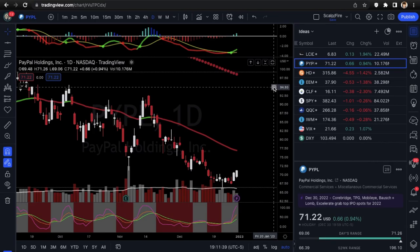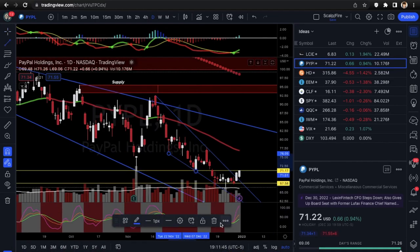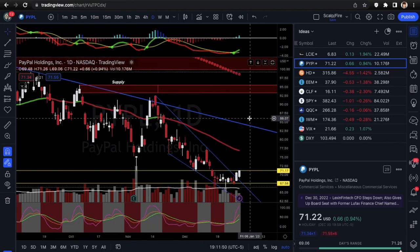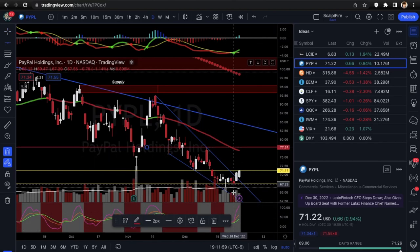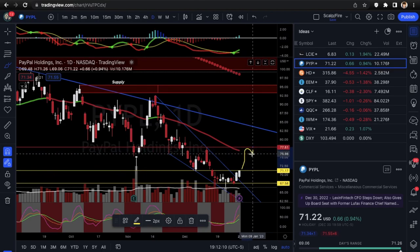We're looking at PayPal — similar setup. If you draw a trend line here it pretty much looks like a falling wedge as well, maybe not as tight. The one thing you're going to want to see PayPal do is get over the 71.17 level. It could then run up to major resistance at 77.81, assuming it can get some bullish momentum. You can see it's in a straight sell imbalance area, and then it comes up to the 50 EMA as well as that 77.81.